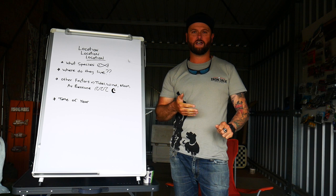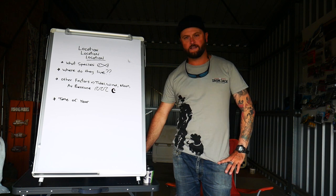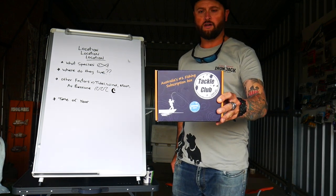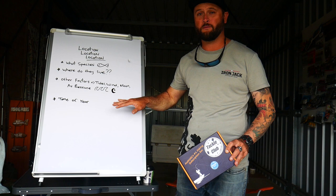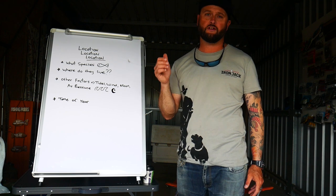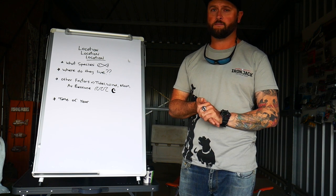G'day guys, welcome back to the channel and welcome back to another episode of Sandy Tracks Fishing. This episode I'm going to be announcing the winner of all those lures I was going to be giving away in my last video. I'm also going to give you my top three pointers on how to help you guys catch more fish. Stay tuned, hope you guys enjoyed the episode — hit that like, hit that subscribe button and chuck in some comments or questions and I'll get back to you guys as soon as possible.